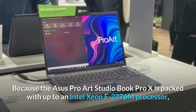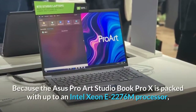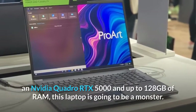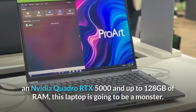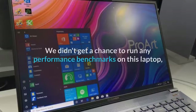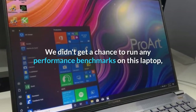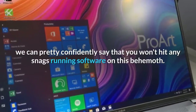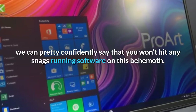Because the ASUS ProArt StudioBook Pro X is packed with up to an Intel Xeon E-2276M processor, an NVIDIA Quadro RTX 5000, and up to 128 gigabytes of RAM, this laptop is going to be a monster. We didn't get a chance to run any performance benchmarks, but just looking at the specs on offer, we can pretty confidently say that you won't hit any snags running software on this behemoth.